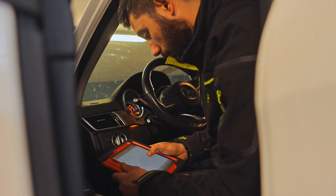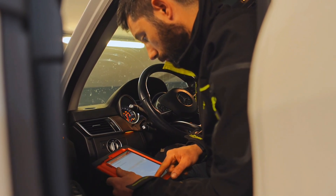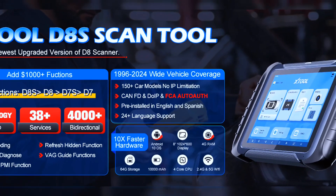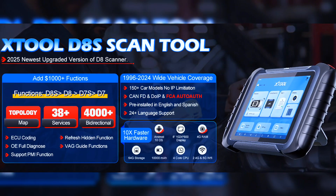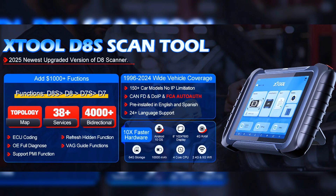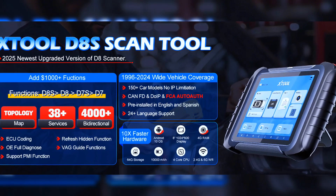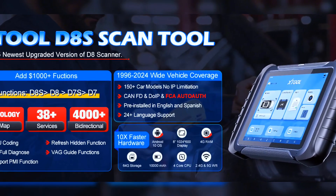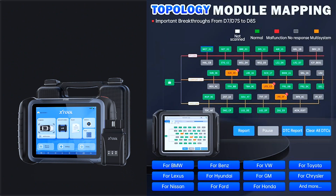The Stoll D8S OBD2 Scanner Diagnostic Tool has packed all capabilities auto technicians would ever need for daily repair and maintenance services: topology mapping for 1,000-plus active tests, 38-plus reset services, PMI, ECU coding, refresh hidden functions, guided functions for VAG, OE all systems diagnosis, FCA AutoAuth and KineFD and DUIP. Export data and up to 8 PIDs graphing, pre/post-scan version 2.0 diagnostic report, and 100,000-plus car coverage. The Stoll D8S car scanner with new added intuitive topology module mapping equals $1,000 OBD2 diagnostic scan tools.